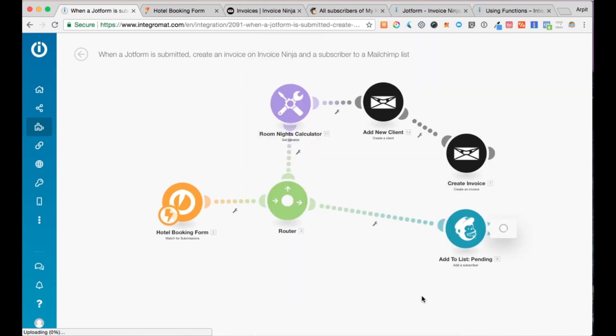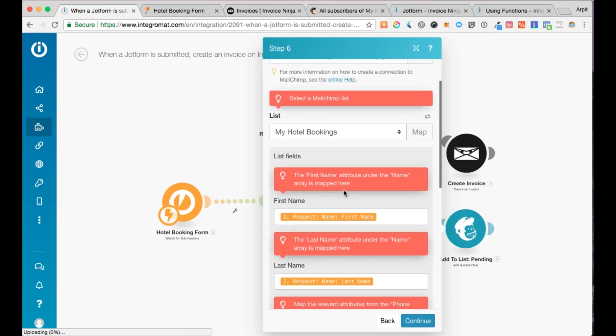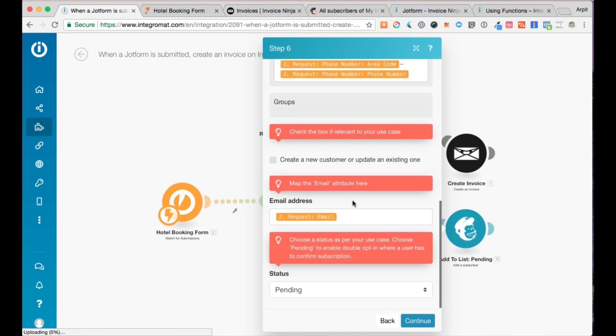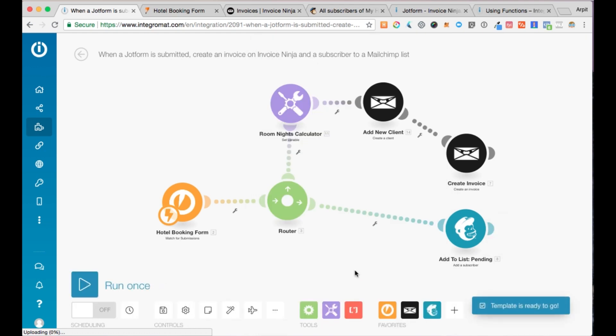The last step is the MailChimp module, where the subscriber is added to a MailChimp list. Your MailChimp account has to be connected, and you select the list to which you'd want to add subscribers — I've selected my hotel bookings list. I've mapped the first name, last name, phone number, and email address. Under status, you can select subscribed, unsubscribed, or pending. If you select subscribed, the user will automatically be subscribed to the list. If you select pending, you allow the user to double opt-in — MailChimp will send them an email asking them to confirm their subscription. You click continue, and that's it — the template is ready to go.